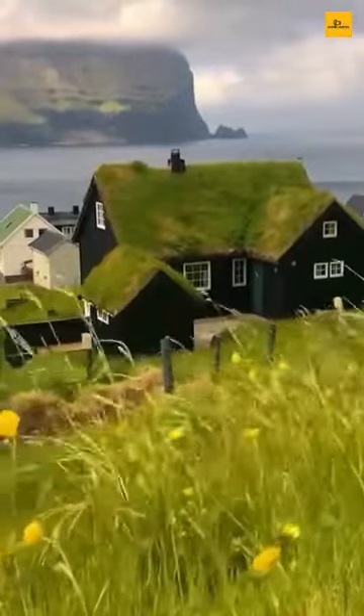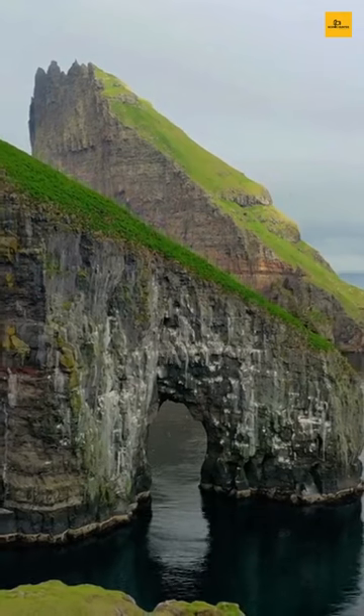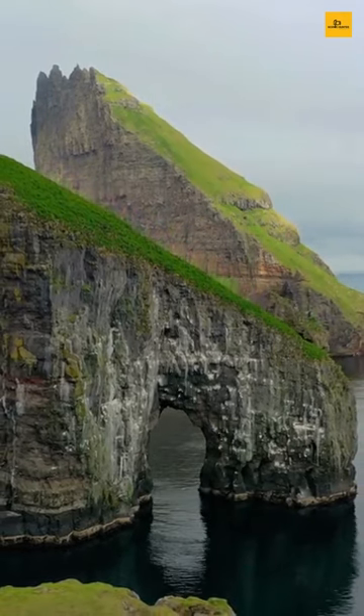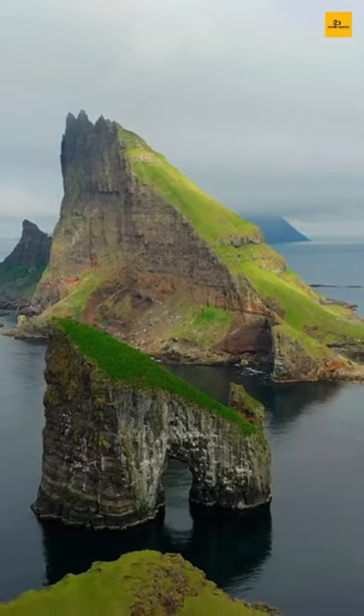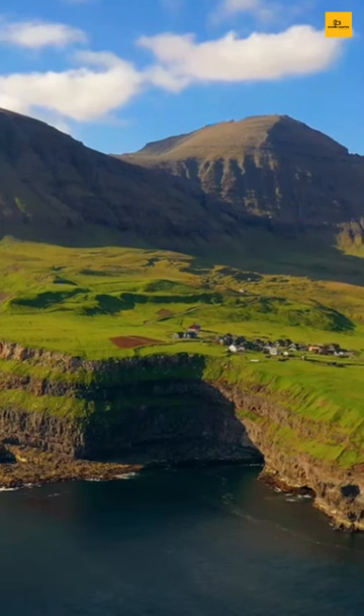The enchanting island village with grass roof Faroe is located in the Gulf Stream of the North Atlantic Ocean, between Norway and Iceland. Faroe has 18 small islands that stretch up to 600 miles.